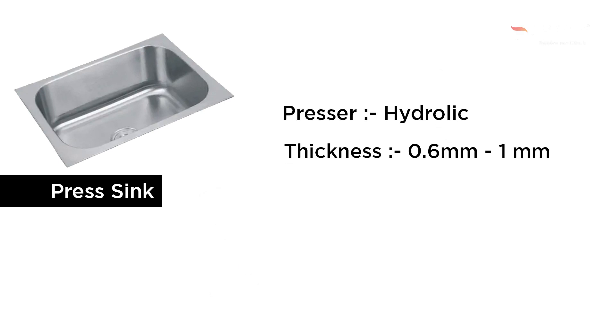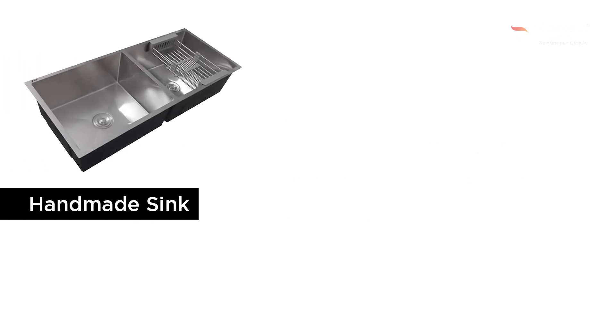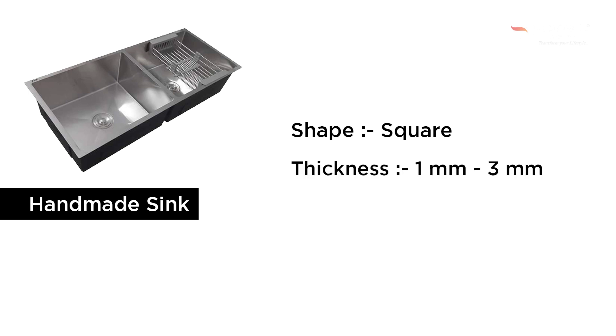Press Sink is available in 0.7mm to 1mm thickness, in Gloss and Matte finishes. It is mostly still and durable. Handmade Sink, also called Welding Sink, is available in square shape. The thickness is available from 1mm to 3mm, and it comes in SS Brush Finishing.